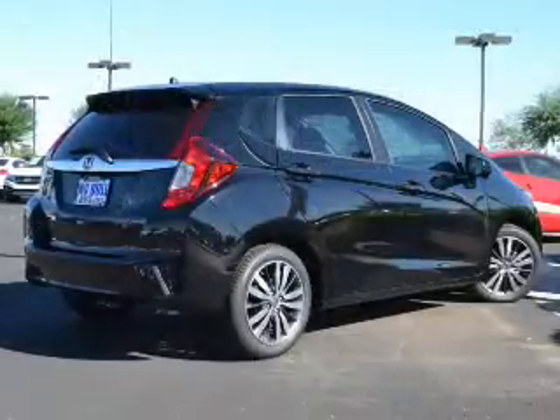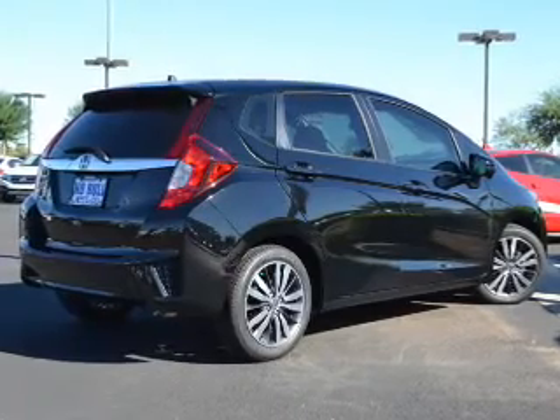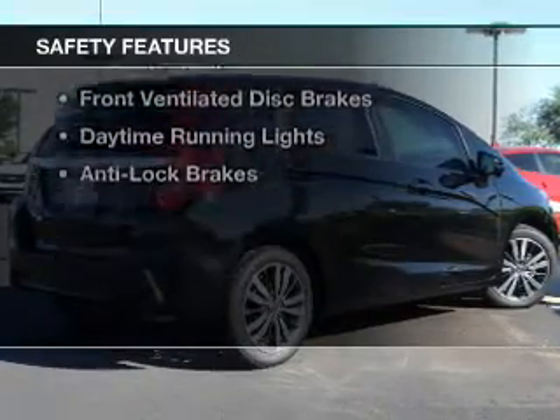An alarm system, cruise control, keyless entry, and split rear seats. Safety was made a priority with these features.